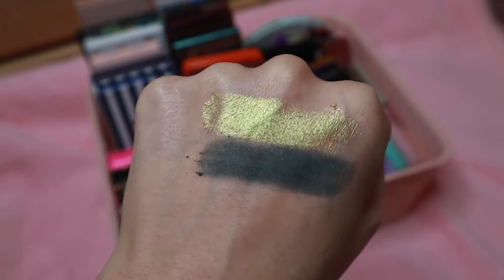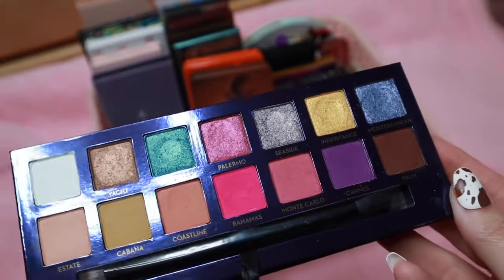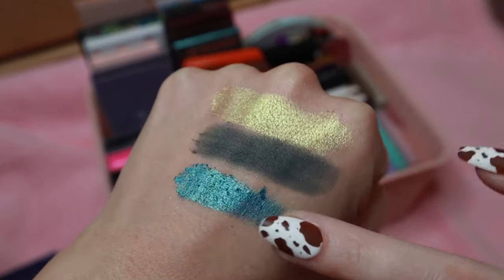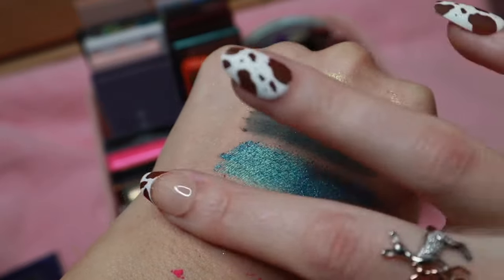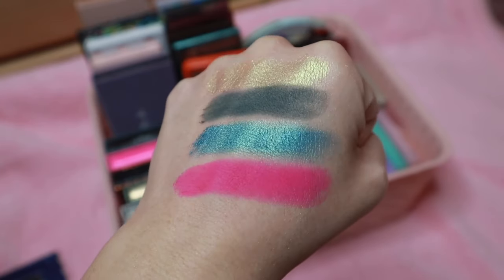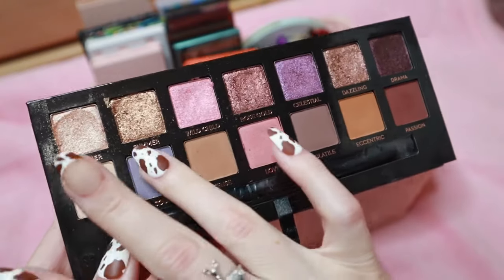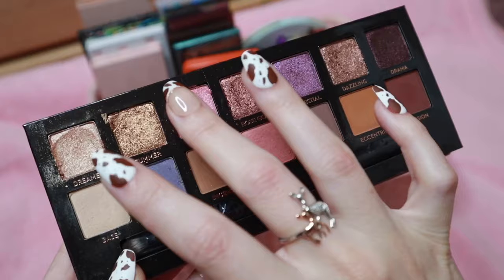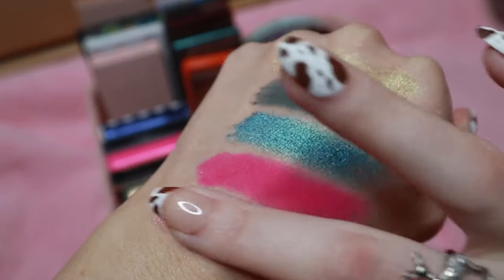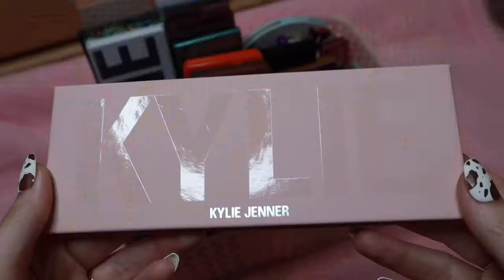Then the ABH Riviera palette — also one I purchased from TJ Maxx. That pink is really pigmented but beautiful. I haven't used that palette in a long time — maybe I should do a palette bingo with it. It's got some pretty fun pops of color. Then the ABH Norvina palette — a really beautiful color scheme. Let's swatch this shade and this pink shade. I've used the shimmers in this palette quite a bit.